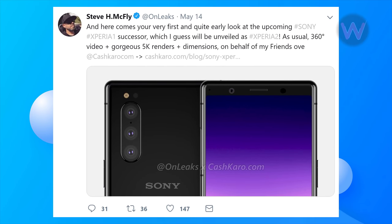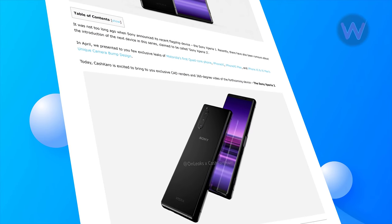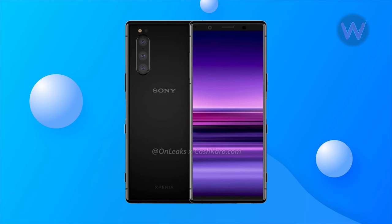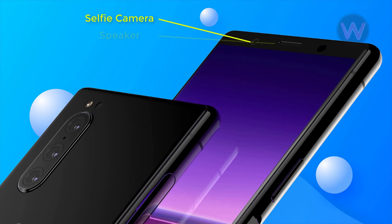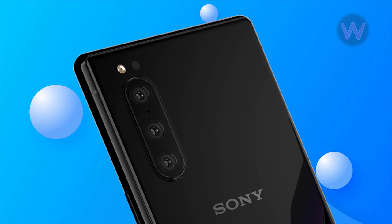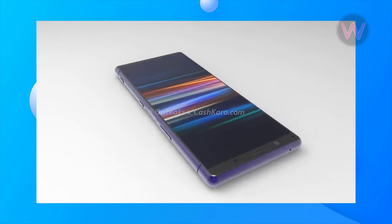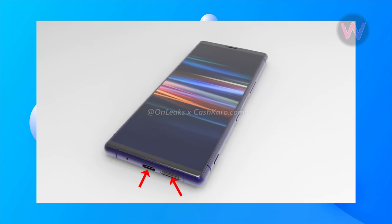Popular leakster OnLeaks, in collaboration with CashKaro, has leaked the renders and video of the Sony Xperia 2. As per the renders, the device will come with much thinner bezels at the top and bottom edges. The top bezel houses the selfie camera and speaker in the front. The rear of the phone features a triple camera setup aligned vertically, located at the top left corner instead of the center. The phone's top will feature a microphone, while the bottom area includes a large speaker grille alongside a USB-C port.